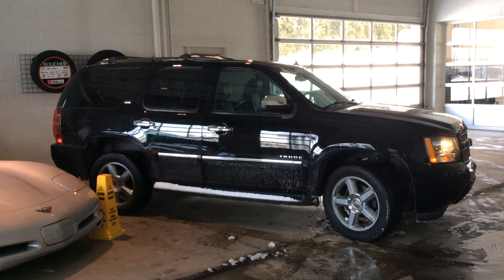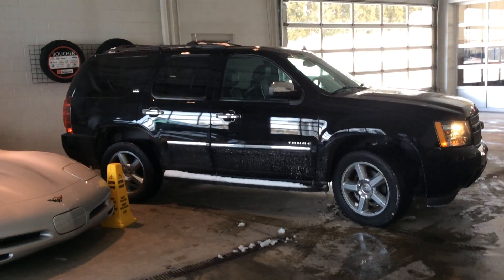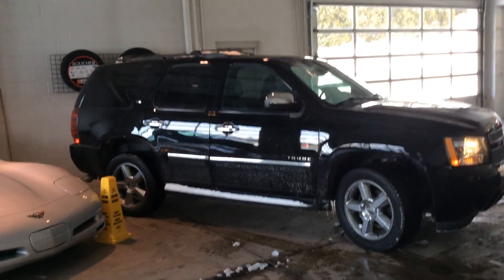Good afternoon, this is Don Tyler with the Shade View at GMC. A quick video on the 2013 Chevy Tahoe.